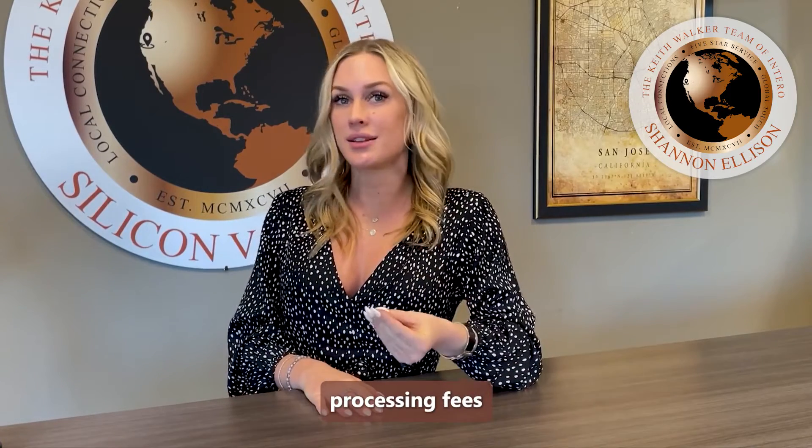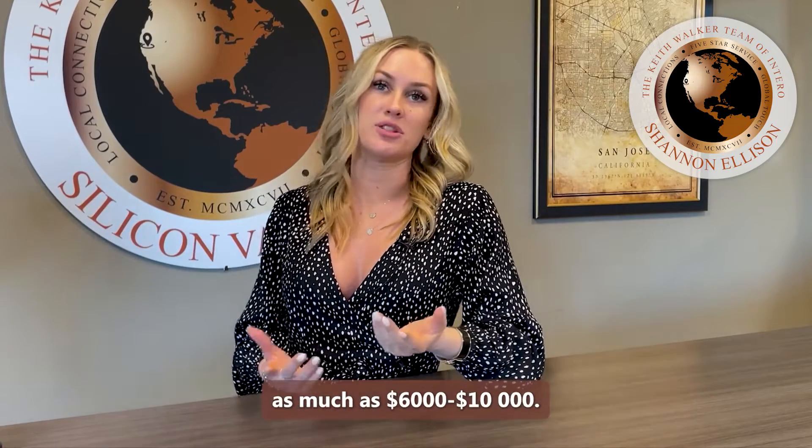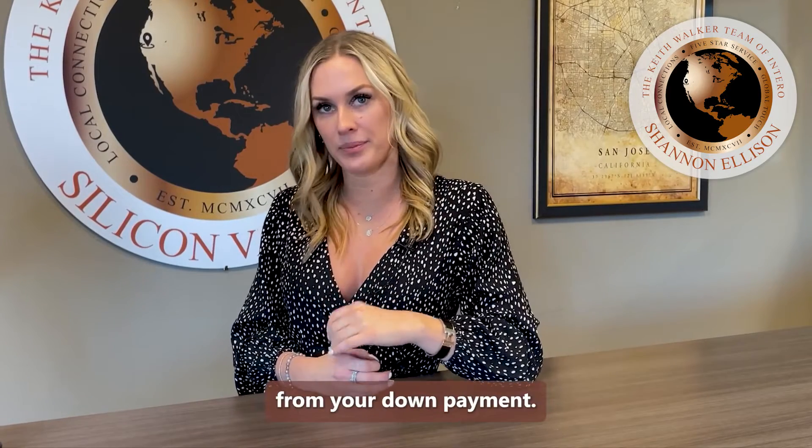Closing costs are essentially processing fees that you're required to pay to your lender, title company, and city or county. Closing costs can make up as much as $6,000 to $10,000, and this money is owed separate from your down payment.